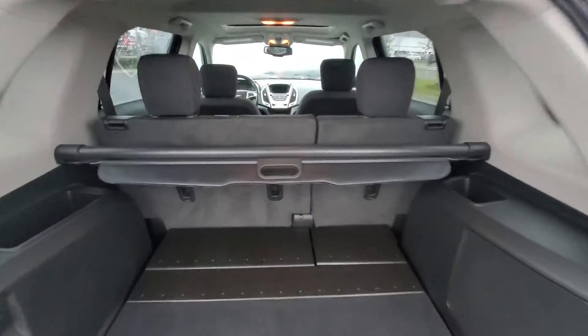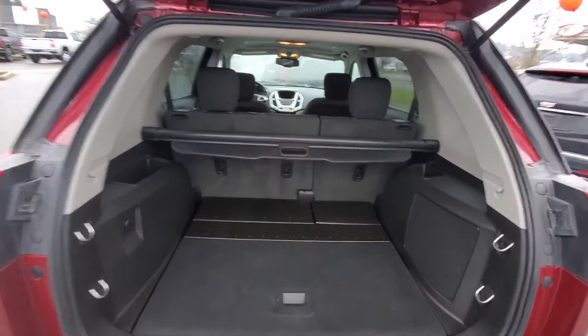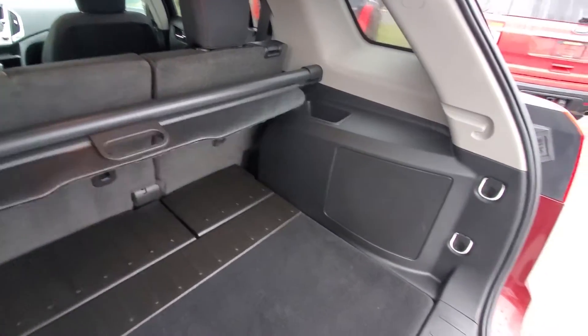As you can see, ample storage there — about two and a half to three feet of storage. Ample cargo space, and you've got your cargo cover as well to hide all your valuables.